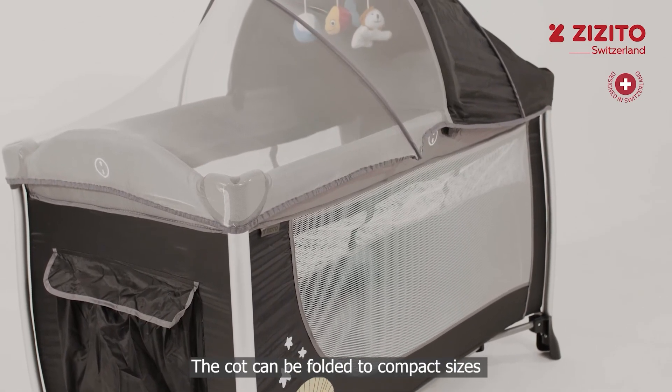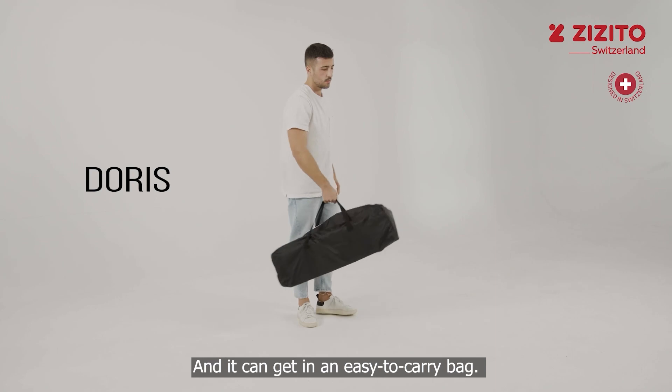The cot can be folded to compact sizes and it can get into an easy-to-carry bag.